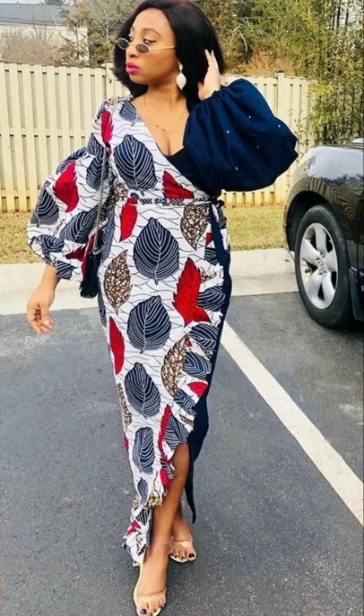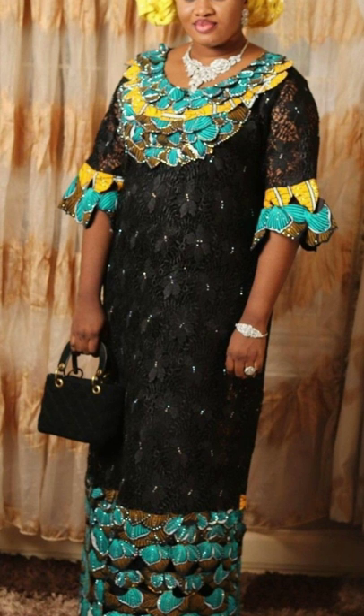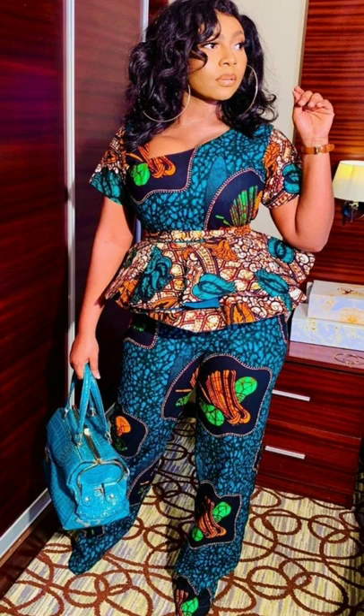If this is your first time coming across this channel, hi, welcome to Fashion Design Ideas! This channel is all about showcasing different styles, different models, and different map fabric designs.